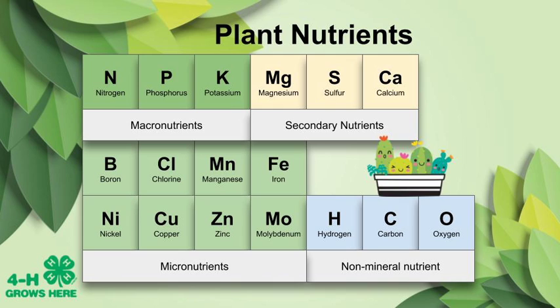Plants get their nutrients primarily from the soil, and this is a table of the essential elements that plants need to grow big, to bear tasty fruit, to have beautiful flowers, or even fuzzy leaves. These first three — nitrogen, phosphorus, and potassium — are called macronutrients because they're needed by the plant in a relatively large amount.